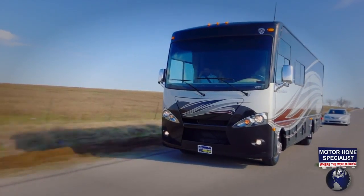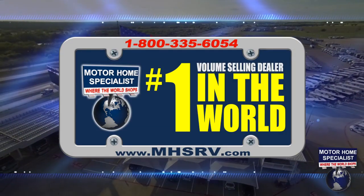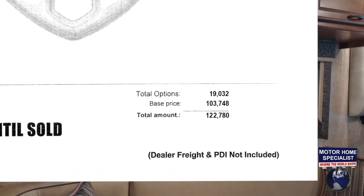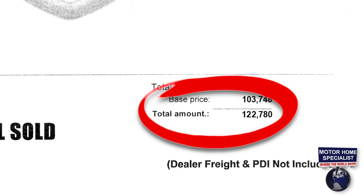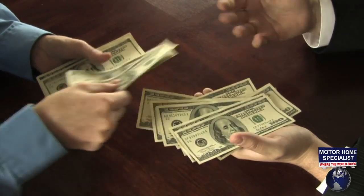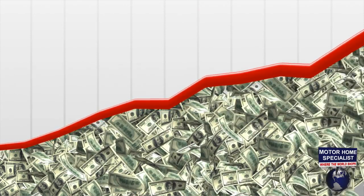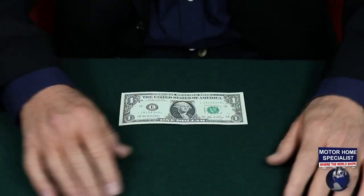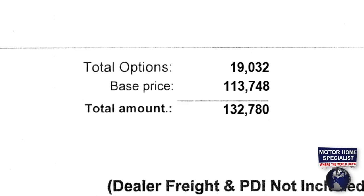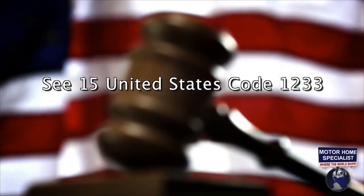Before getting into further features, it's worth explaining why the Hurricane and Winsport are such an incredible value at Motorhome Specialist and what makes the buying experience here unlike any other dealership. Unfortunately, other dealers prefer playing numbers games, pricing units at full MSRP and then discounting only 10–15% or less. Many unsuspecting RV buyers end up paying too much. Some dealers even alter the manufacturer's window stickers to reflect a higher price, or remove the window sticker entirely and create their own pricing, even though this is against United States federal law.